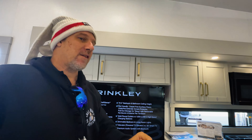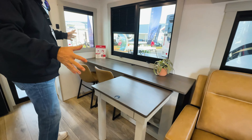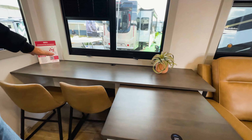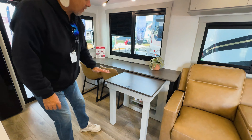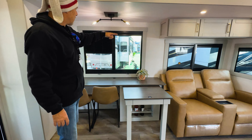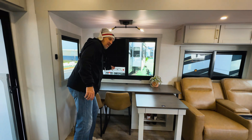The dinette is also interesting because it's not traditional. It's like a transformer — it can be many things. If you need to use it as a desk for an office, you can do that. There's a couple of chairs here, but this also comes out and moves around so you can have more traditional seating. Very, very unique design. Love the lights. You do have day shades and night shades here.